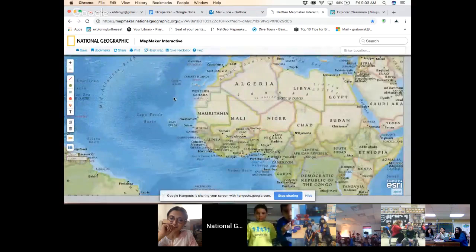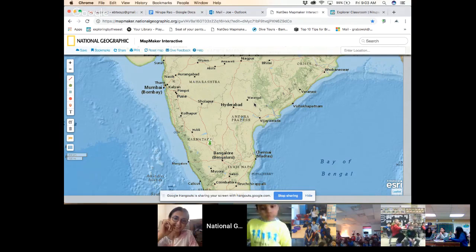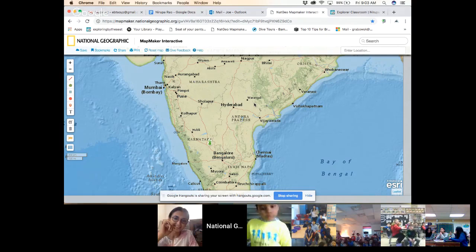Now we're going to back out a little bit more, head across the Atlantic, and zoom in on Bangalore — that is where we have Narupa joining us from today, so we're really excited to be able to do this hangout.